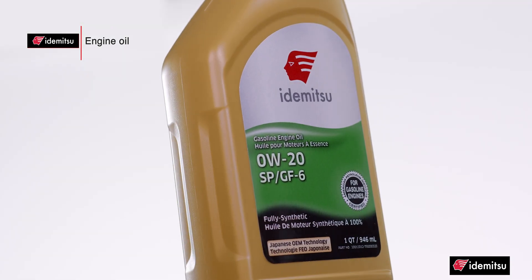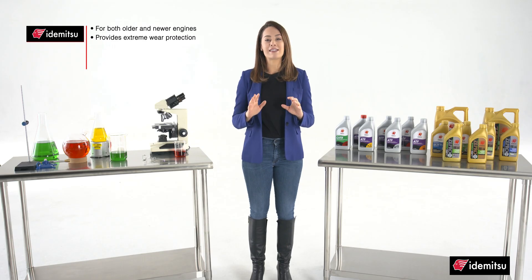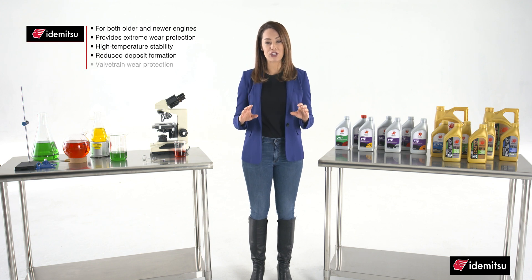Itamitsu's 5W-20 is designed to perform in both older and newer engines, and is engineered to provide extreme wear protection using an advanced synthetic formulation with unique friction-reducing chemistry. It provides high temperature stability, reduced deposit formation, improved valve train wear protection, and enhanced lubrication even at high temperatures, high loads, and hard accelerations.